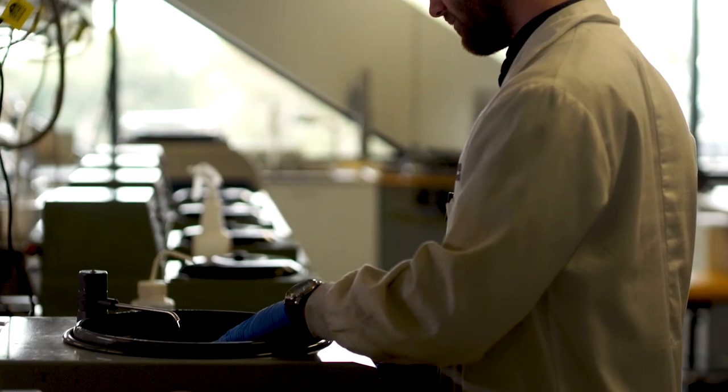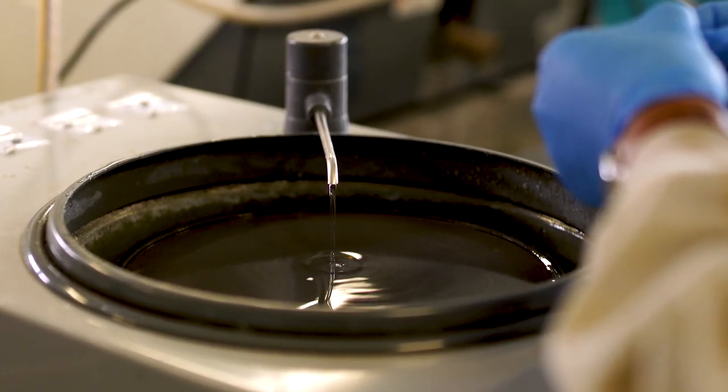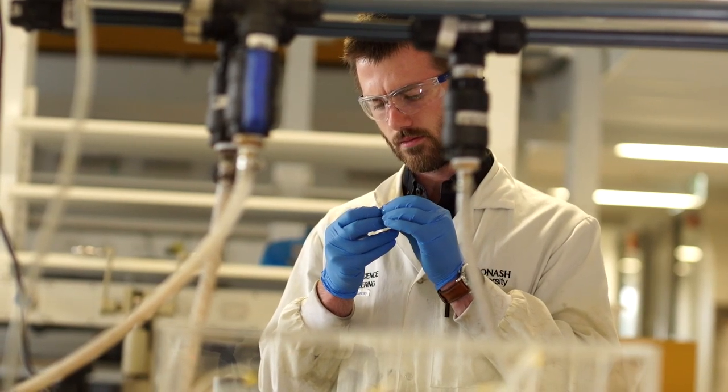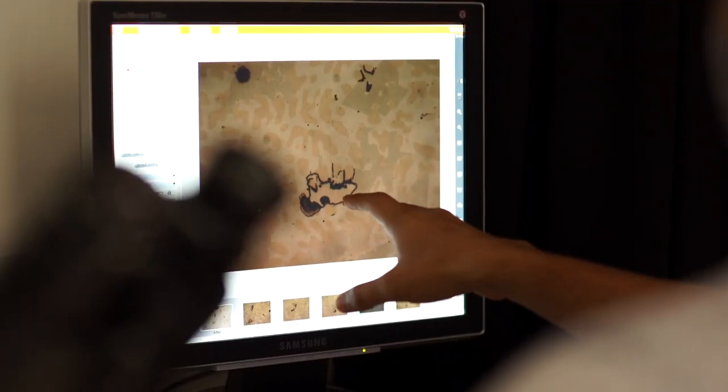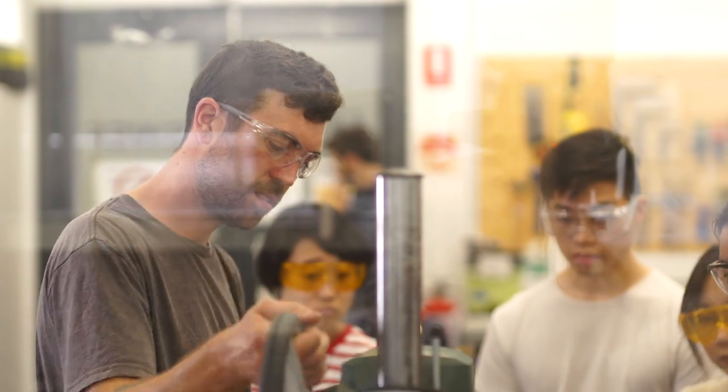We also have all the right types of equipment to be able to characterise in detail those types of materials, including through x-ray facilities, specific electrochemical characterisations, and a whole range of functional materials characterisation kits. And we have the facilities to integrate these materials into practical devices that can be deployed in the real world.